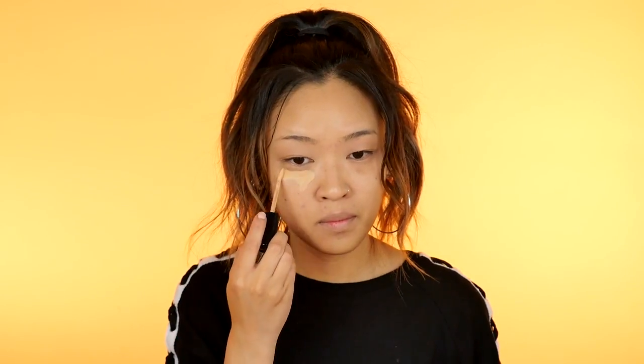For today's foundation, I'm using NARS Sheer Glow in the color Punjab. I'm using Too Faced Born This Way Naturally Radiant Concealer in the color Light Medium to highlight and conceal areas on my face, such as under my eyes, forehead, chin, and the sides of my nose.